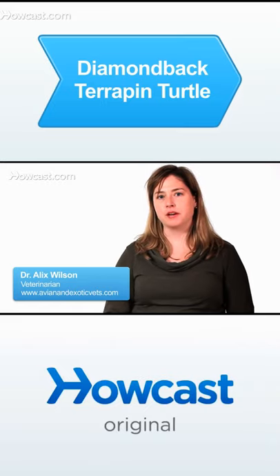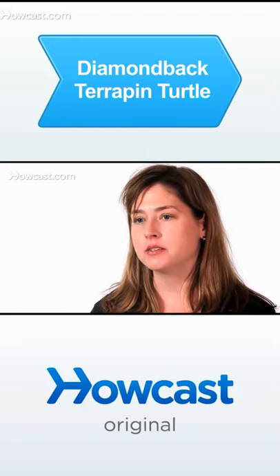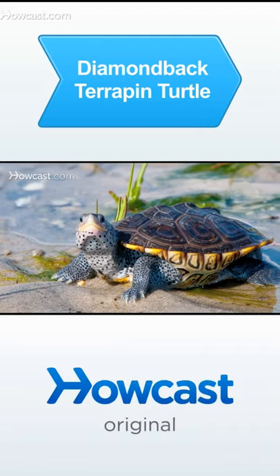The diamondback terrapin is native to North America. They are named for the diamond pattern on their top shell, or their carapace. Their habitat is the coastline extending from Maine down to Florida and then west into Texas.